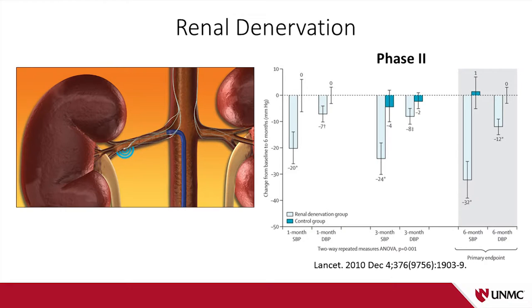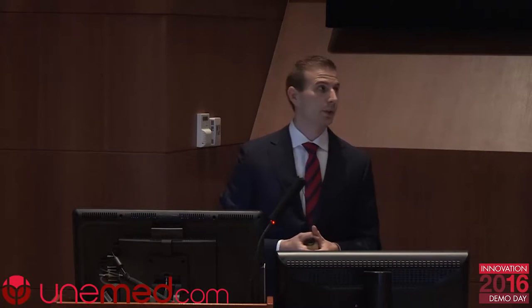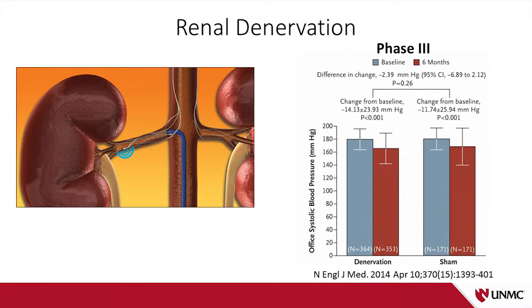This culminated with Medtronic buying this startup for 800 million dollars, and every other major medical device company following suit and investing in some sort of renal denervation technology. Medtronic then brought the technology back to the United States and launched a sprawling 80-center phase three clinical trial, which shocked the world when the results were published in the New England Journal of Medicine in 2014. The trial failed to meet its primary efficacy endpoint.